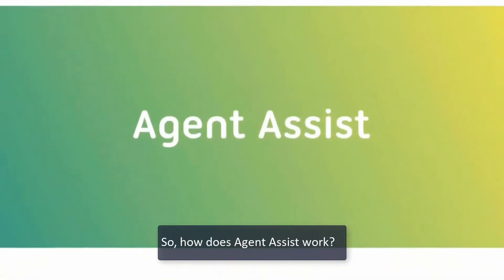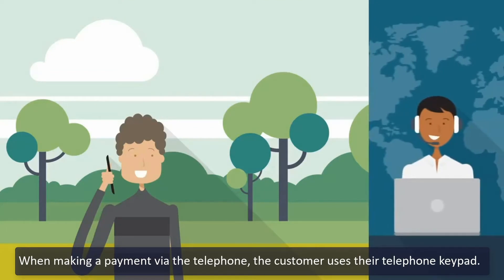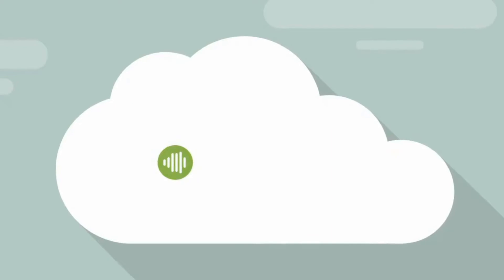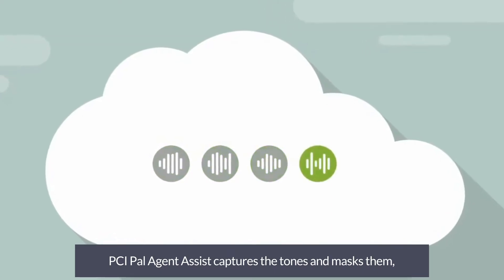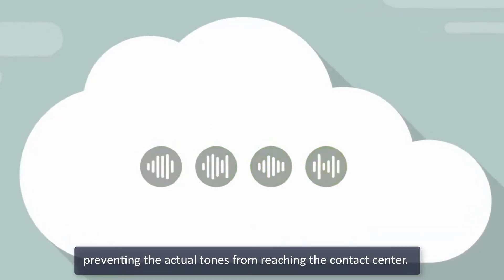So how does Agent Assist work? When making a payment via the telephone, the customer uses their telephone keypad. PCI PAL's Agent Assist captures the tones and masks them, preventing the actual tones from reaching the contact center.